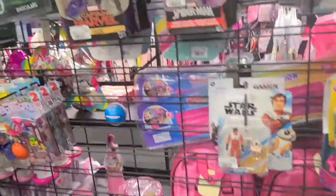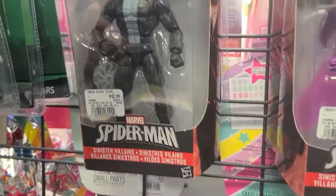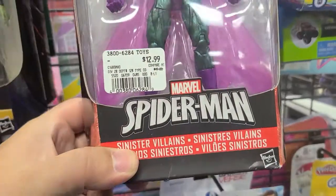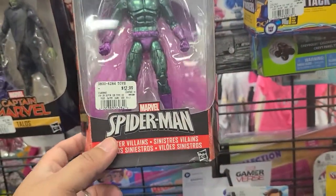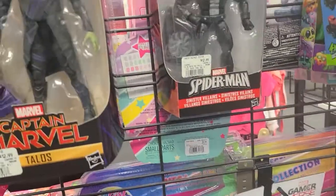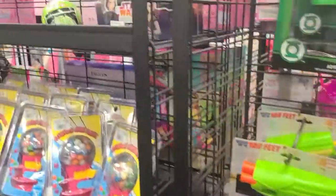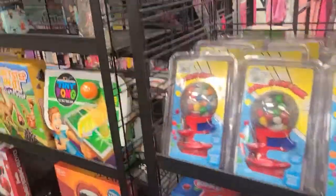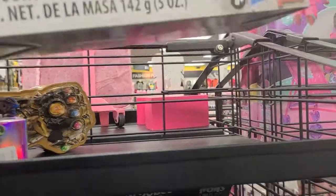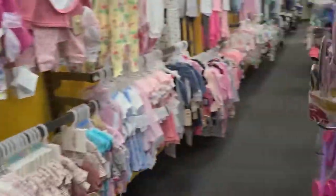They do have some Marvel Legends for like $12.99 — one for Talos and Tombstone, and I think his name is Firebug or Firefly — Beetle, excuse me. But they don't have the Moon Knight that I've seen. They have a smaller selection here of toys. They have this War on Sabatron for $34, but that's pretty much it for this City Trends.